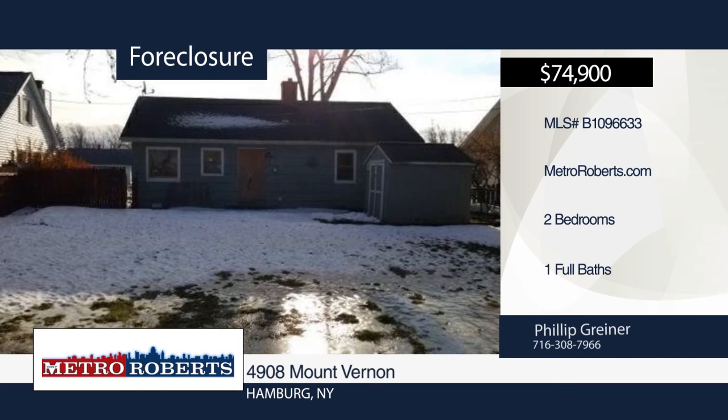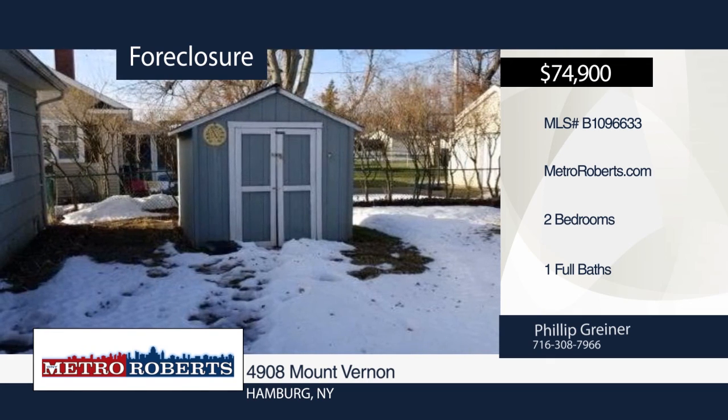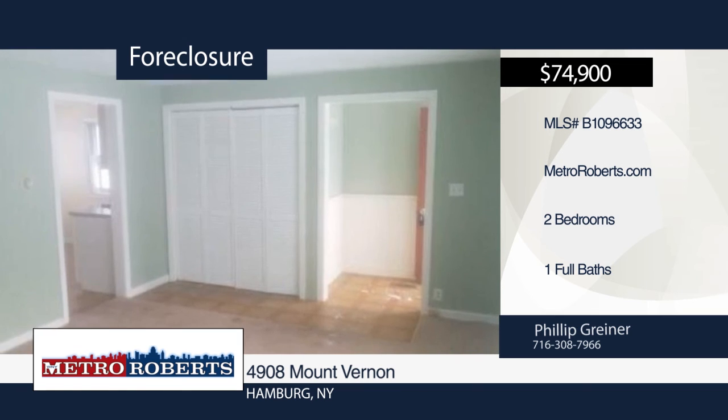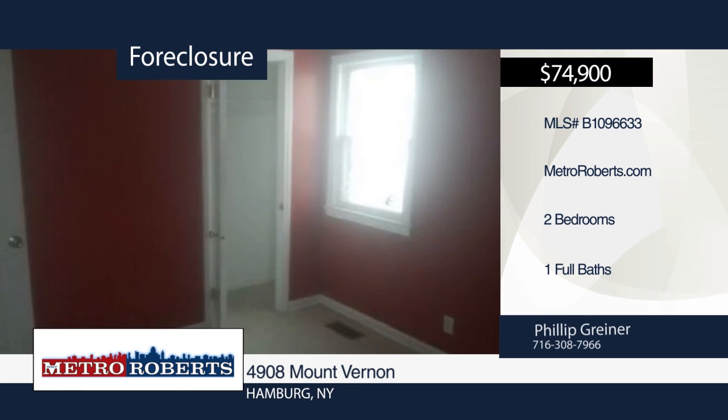Take a tour of this conveniently located two-bedroom, one-bath ranch in Hamburg. It features a full attic, fenced-in yard, and first-floor laundry. Check it out and see all the potential it has in store for you. Metro Roberts REO has the keys and would love to show you everything in person. Call now to schedule your private showing.